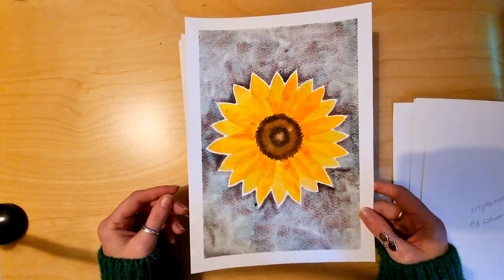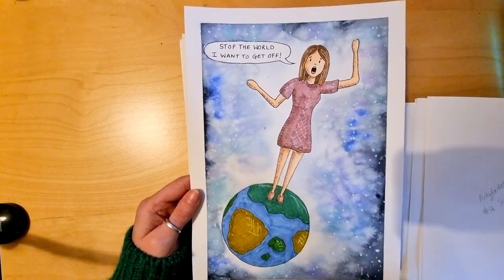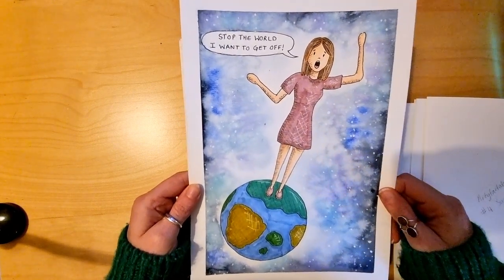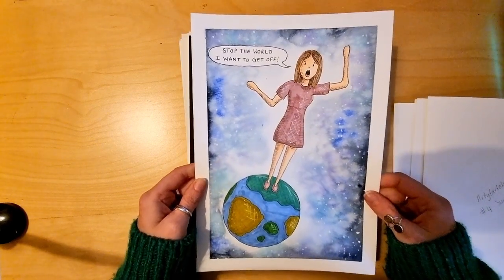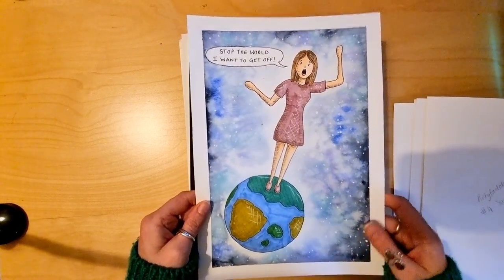The fifth prompt was 'Out of This World'. I did this with some fine liners, alcohol markers, watercolour, a white gel pen, and a bit of white gouache for the stars. It does feel a bit like 'stop the world, I want to get off' some days, doesn't it?